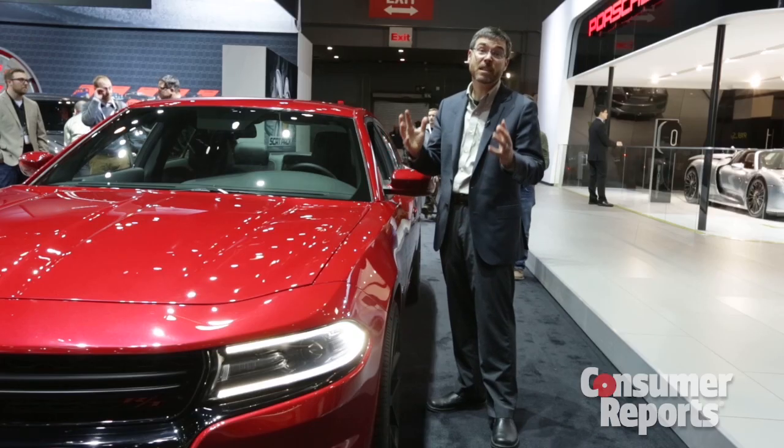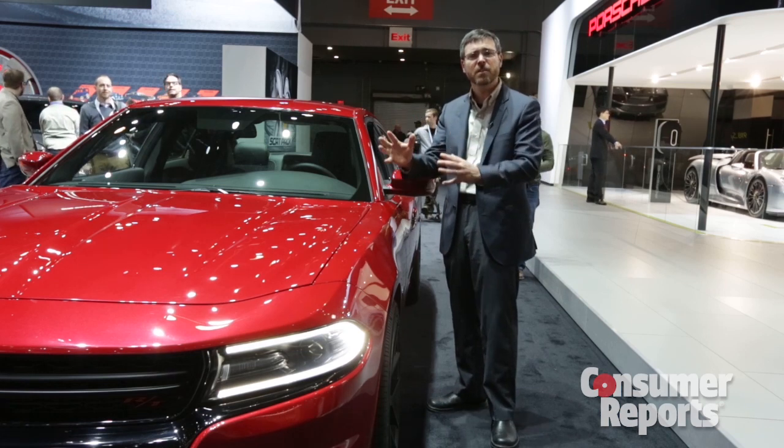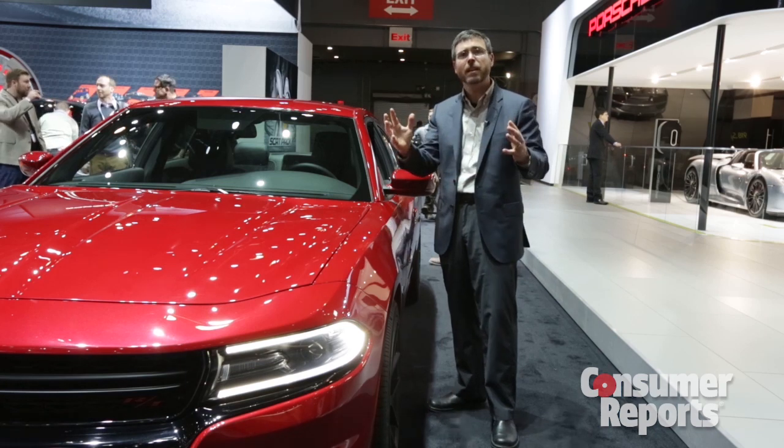The Charger's a big sedan that trades on its style. This move — although they're solid moves mechanically under the skin — the surface move, well, it's definitely controversial.